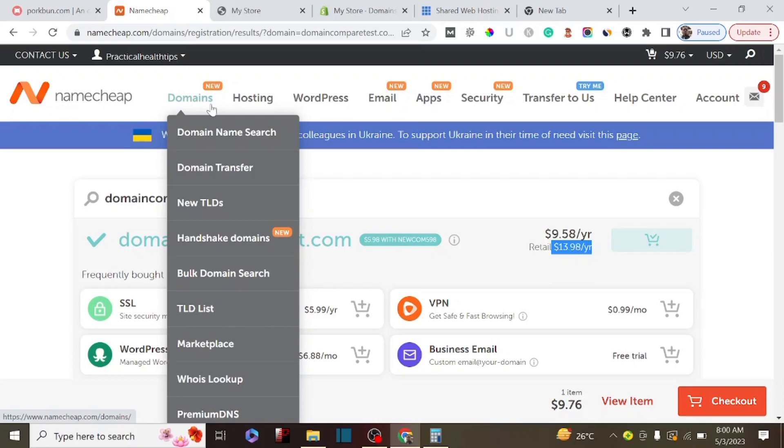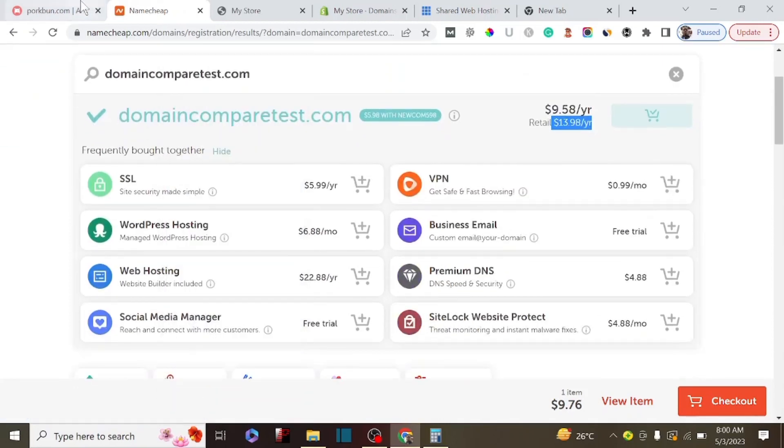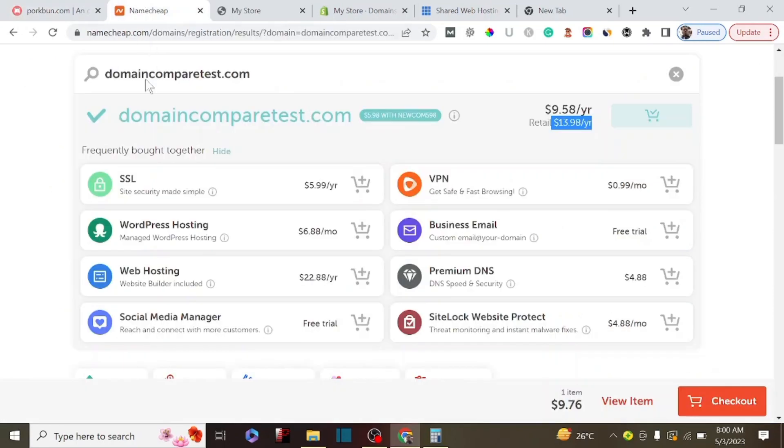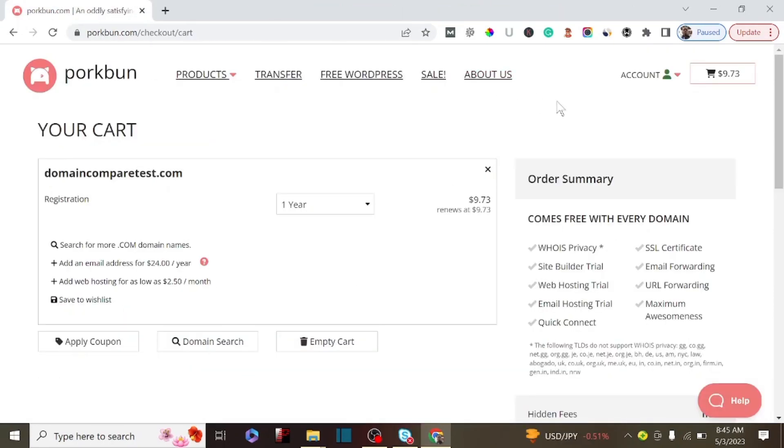If you want to start up a website, it's more advisable to choose Namecheap because it's straightforward for beginners. But whenever your domain name expires, just transfer it to Porkbun. I hope you found great value in this comparison between Namecheap and Porkbun. If you're looking for the cheapest place to get your domain name, make sure to watch the next video. Thanks for watching!